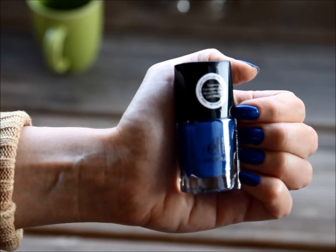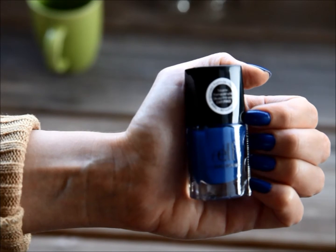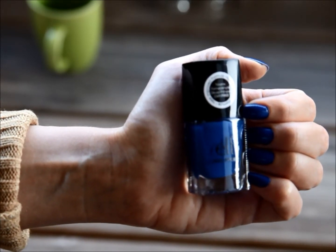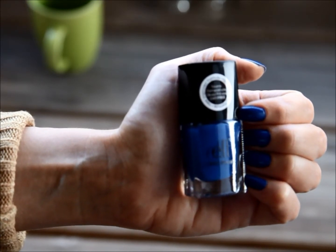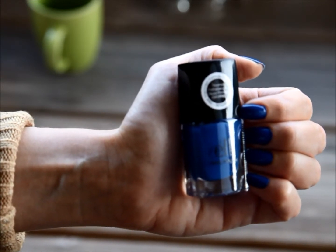This is the second time I'm wearing it on my nails, which says a lot because I have quite a lot of nail polishes. I think it's very nice and very wearable — the color is somewhere in between cobalt blue and navy, but definitely more into the cobalt blue shade. It's very deep and rich and very nice.